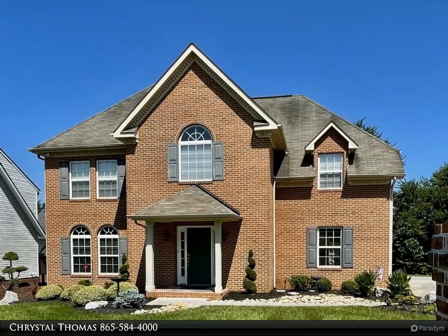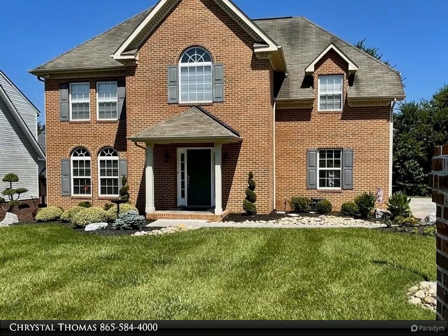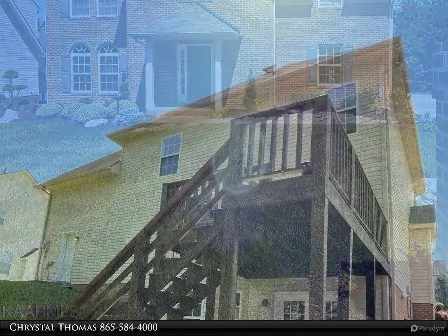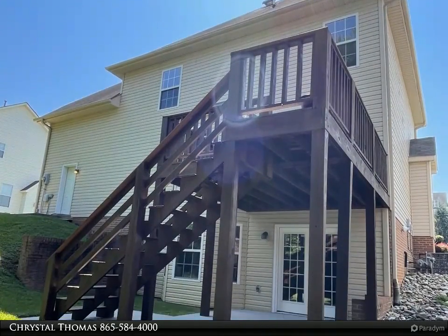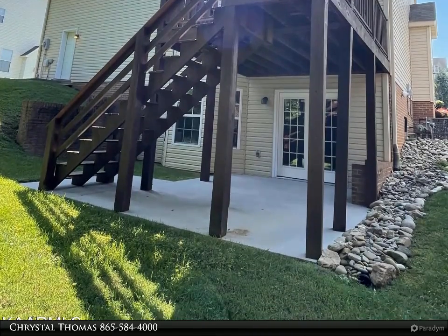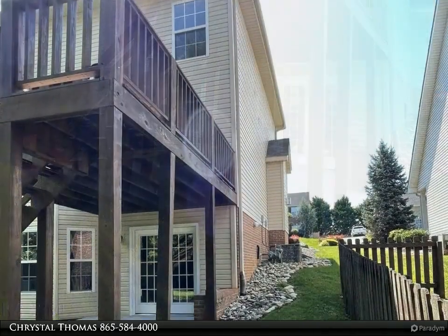This Coldwell Banker Wallace property video is presented by Crystal Thomas. This beautiful home has lots of extras: crown molding, decorative columns, open floor plan, and a recently finished basement that can be used as a bedroom, bonus room, or rec room.